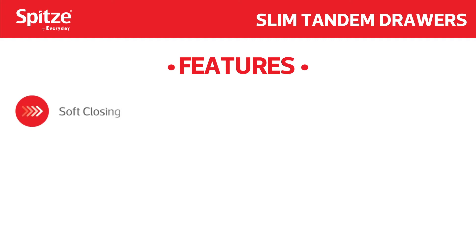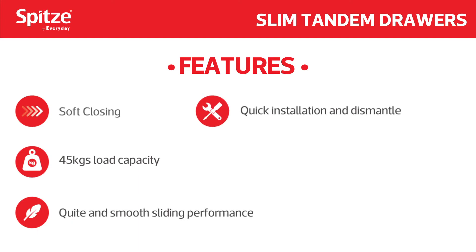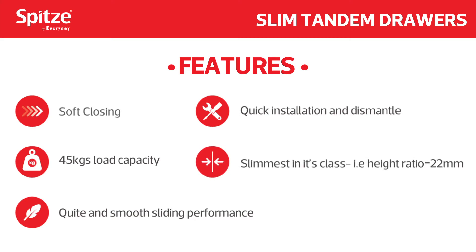Soft closing with 45kg load capacity. Quiet and smooth sliding performance. Quick installation and dismantle. Slimmest in its class — with a height ratio of just 22mm.